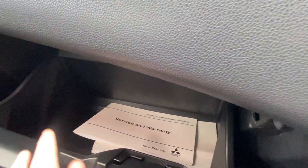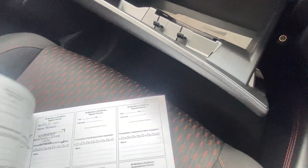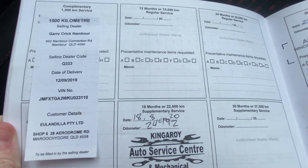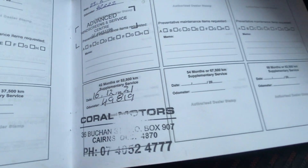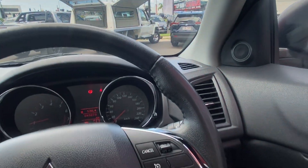Just double-checking we've got all of our books in here. The service history is obviously the main one people want to know about, so I'll have a flick through — making sure it's had its services done. Serviced at 24,000, then 42,000, then 49,000 kilometres. So the next service isn't actually due until about 60,000 k's, meaning there's a good bit of time until the next service is needed.